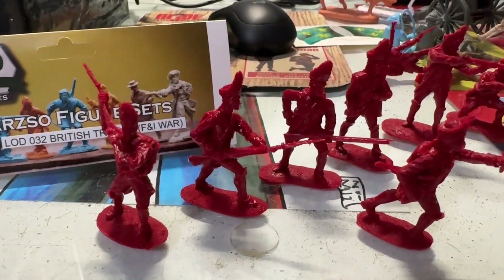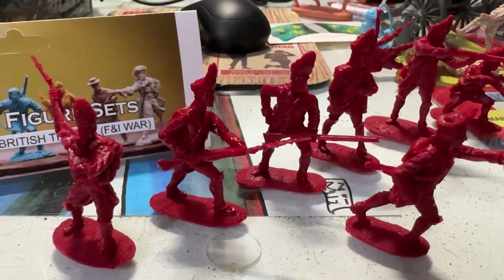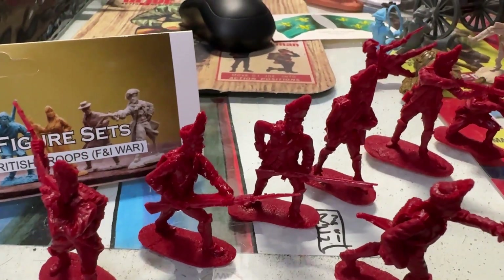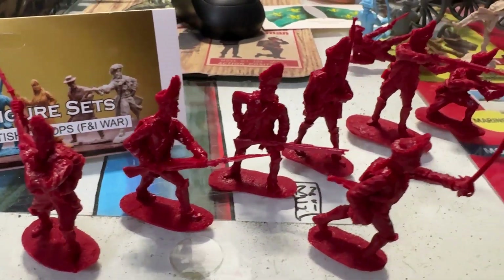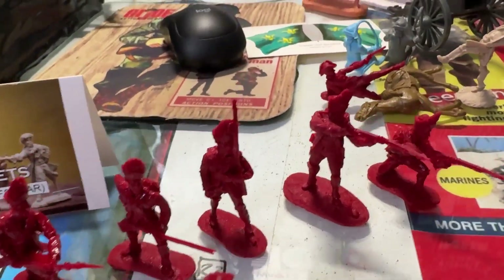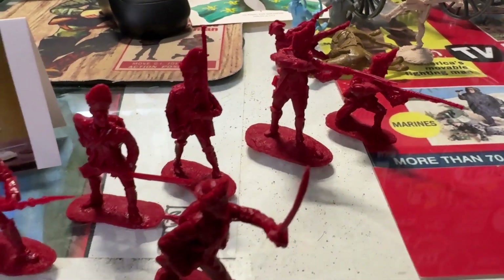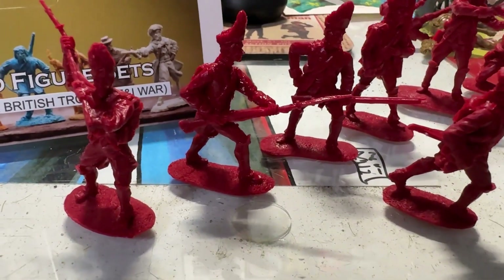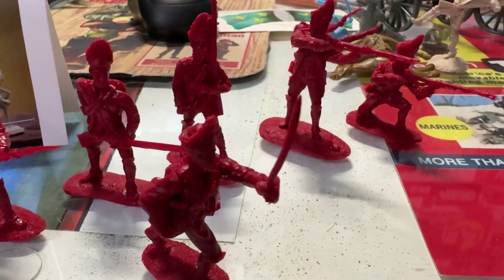This next set comes in seven poses in bright red. These are the British troops from the French and Indian War — formerly Barzo, now LOD — and these came from McShawn's Closet. Perfect match to the red color of the Braddock vignette. I'll be adding these either to the French and Indian War set, or they could easily transfer over to the Revolutionary War.